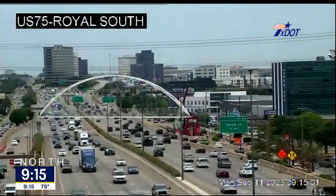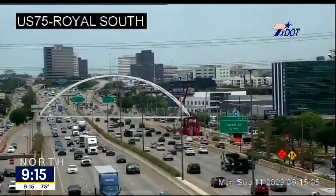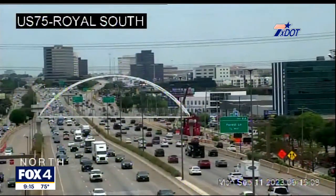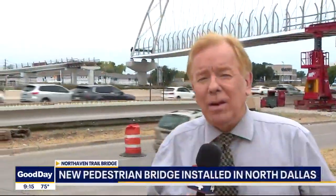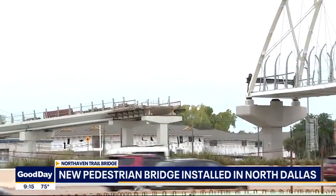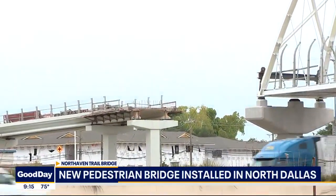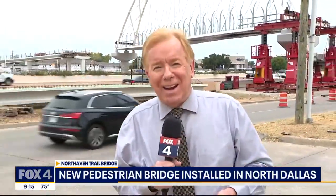The bridge is not complete yet. It still has to be connected to the approaches on either side of the span. You can see at least one of the gaps behind me that still needs to be filled in. There's no exact date yet for the bridge to be open to the public, but a nonprofit that supports Dallas trails has scheduled a ribbon cutting ceremony for mid to late October. Reporting live in North Dallas, Dan Godwin on Good Day.